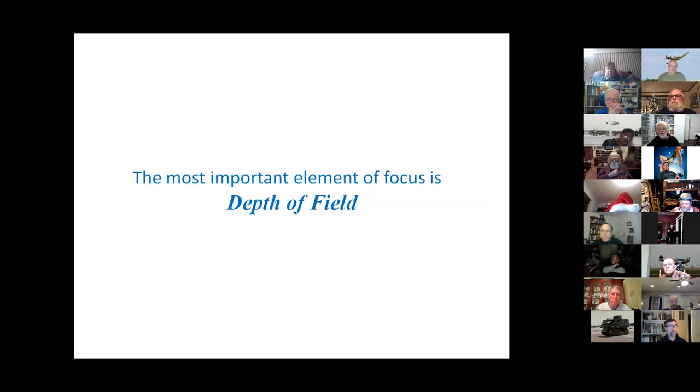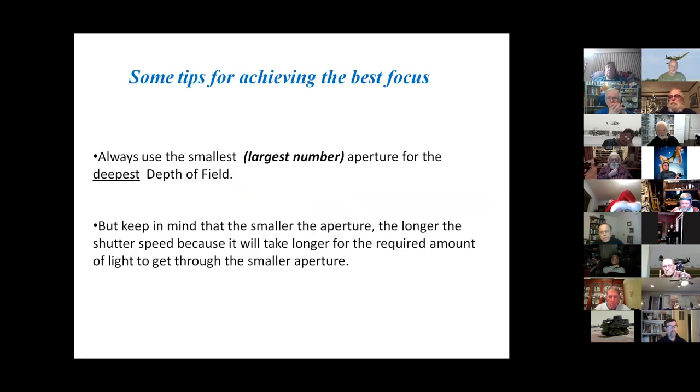The most important element of focus is depth of field — how much of the image from front to back is in focus. Always use the smallest aperture lens opening, which turns out to be the largest f-number, for the deepest depth of field. The smaller the aperture, the longer the shutter speed will be, because it takes longer for the required amount of light to come through the smaller opening.